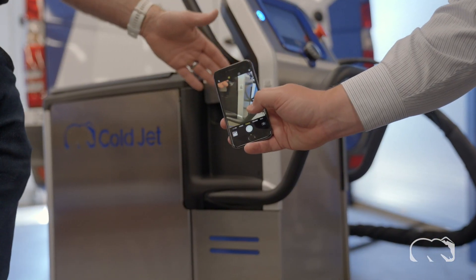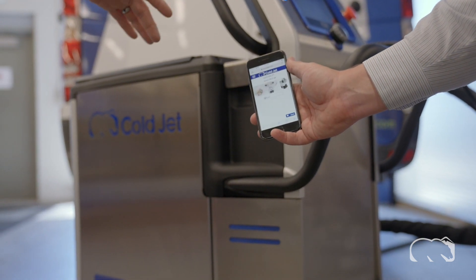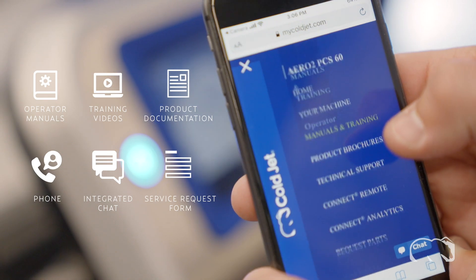When you first receive your machine, simply locate and scan the QR code with your smartphone and you're on your way to getting it connected and up and running via our industry-leading service, support and intelligence platform.